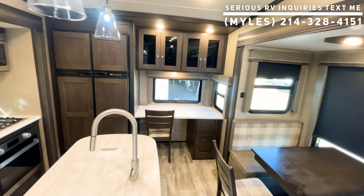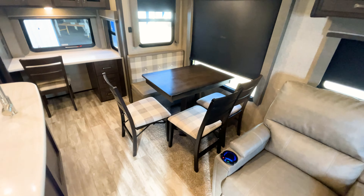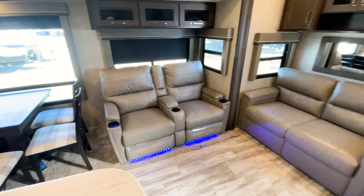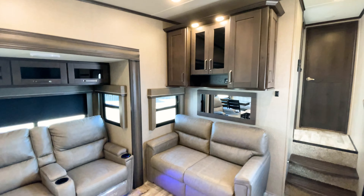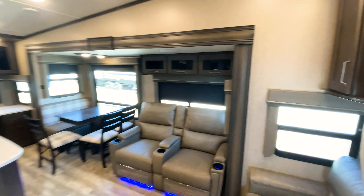You have a dinette table here that comes with an additional chair — three chairs total, two of which fold up. You'll have roll-down blackout shades on that huge window. The light-colored furniture creates a nice contrast with the darker woodwork. Your flooring, ceiling, and wallpaper are all light, giving it a nice feel and quality look all the way around.